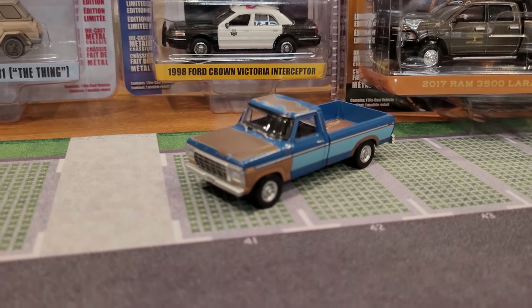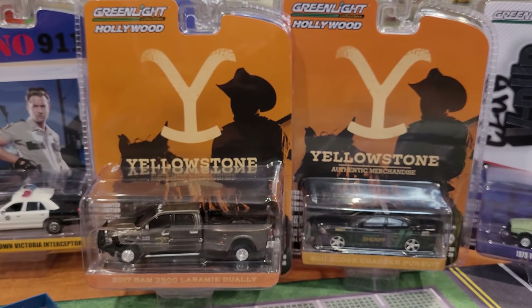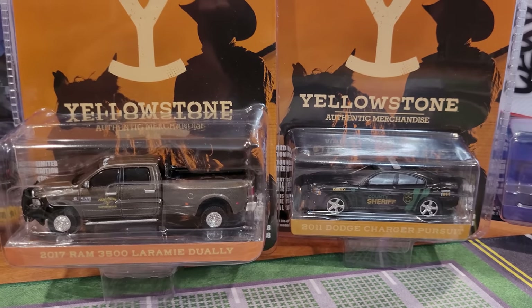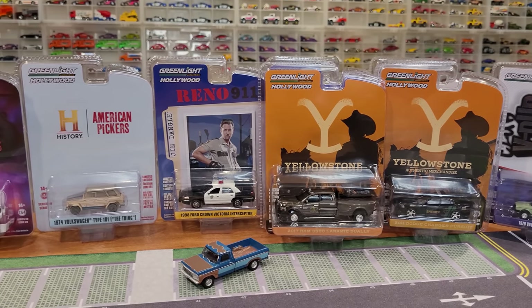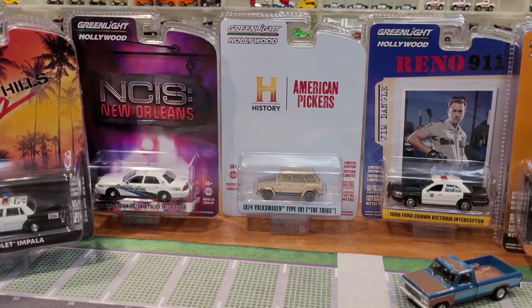One being this old Ford weathered truck, which I've already previously reviewed in the trucks video. Just thought I'd bring it here since I'm looking at the rest of Series 38, which includes the awesome Yellowstone Authentic Merchandise vehicles from that TV show. They are incredible. I'm going to be opening up just about everything here except for that Dodge Charger because I want to keep one in the package and I've only found one so far.